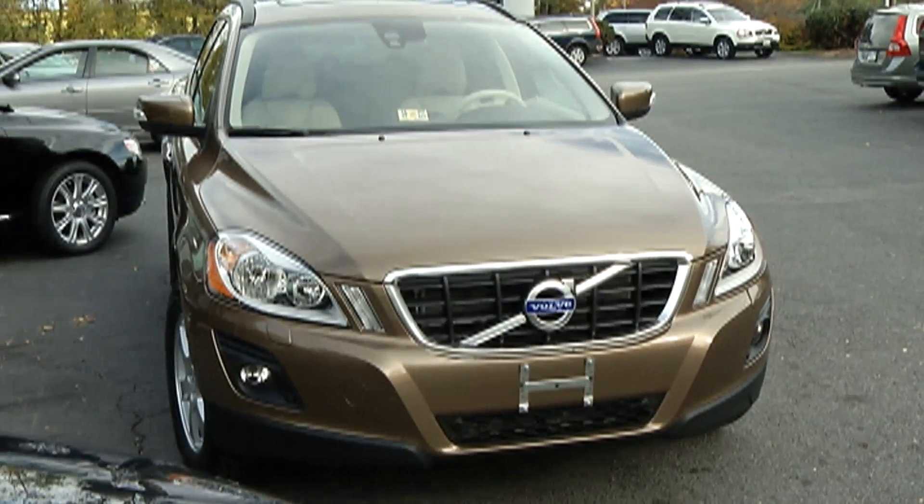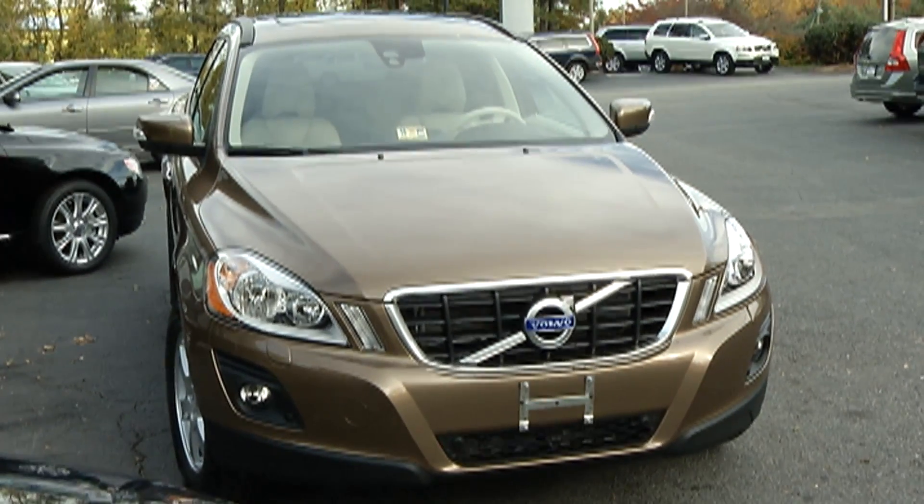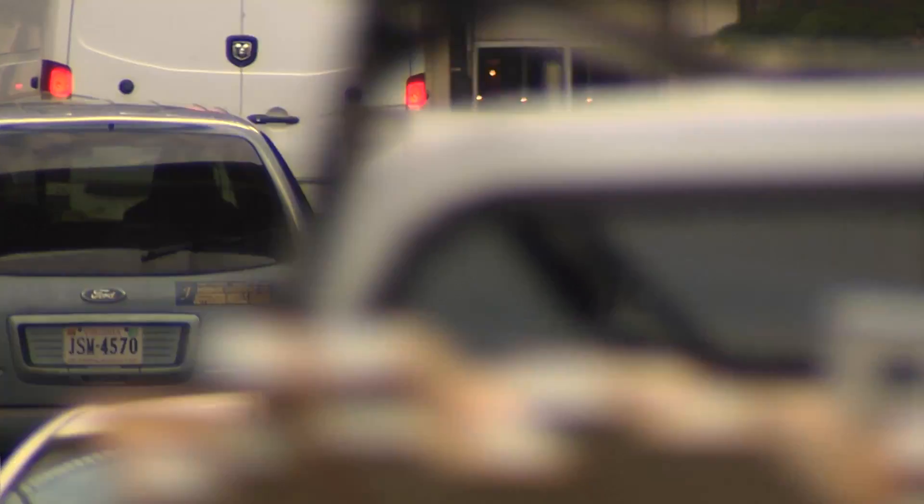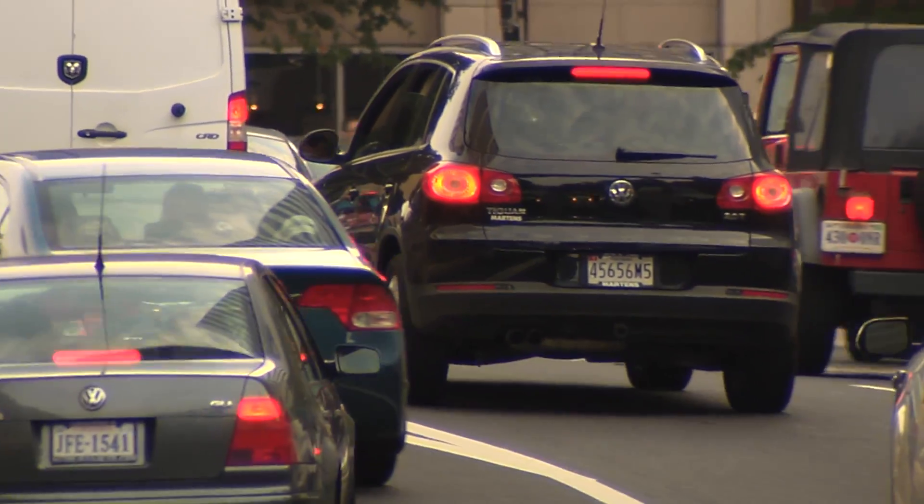The first of the new systems that we studied is Volvo City Safety. It's standard equipment on the Volvo XC60 SUV, which is the vehicle we looked at in this study. We expect this kind of technology to become more commonplace on vehicles in the future.